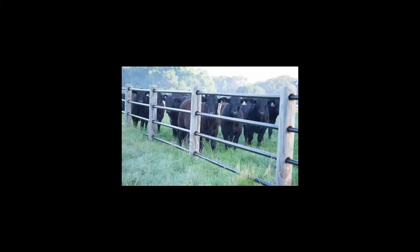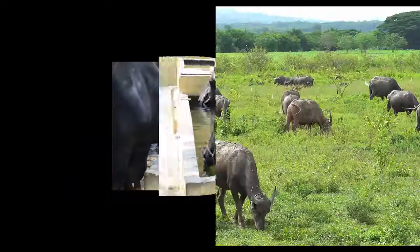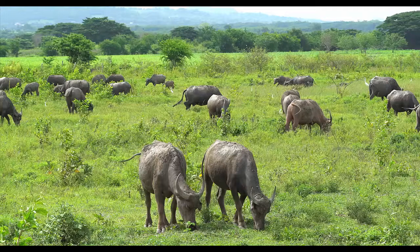Selecting a suitable area is very important for starting a buffalo farming business. An area with all required facilities will be good for a successful buffalo farming business. The following facilities will be good for the buffaloes.